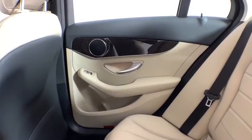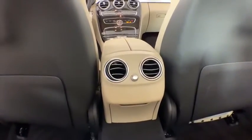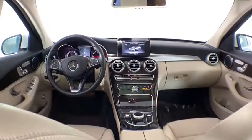Security system, CD player, trip computer, heated front seat, Sirius satellite radio, panic alarm, overhead console, brake assist, power moonroof.